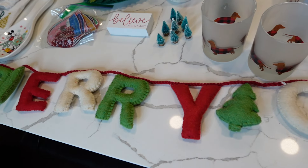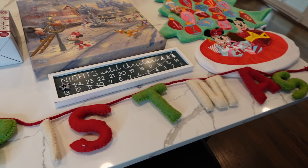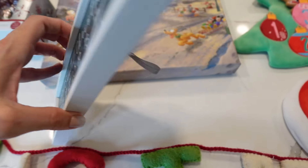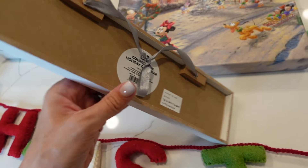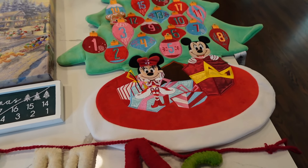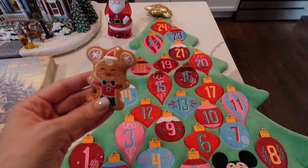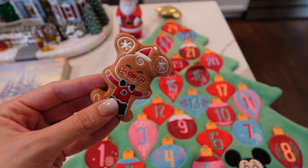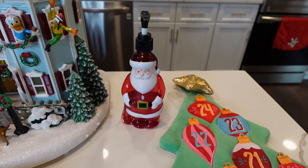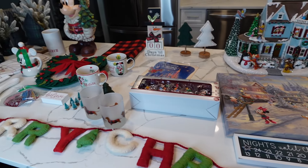Then I have this Merry Christmas sign — this was from TJ Maxx, I think, two years ago. Then I got this sign on sale for like 90% off at Big Lots last year. It was $7.99 before the 90% off, so that is a steal of a deal. Then this advent calendar is from Shop Disney and it has the little gingerbread Mickey — he's so cute. And then I have this Santa soap from Dollar Tree from maybe five years ago. So now let's get to decorating this kitchen.